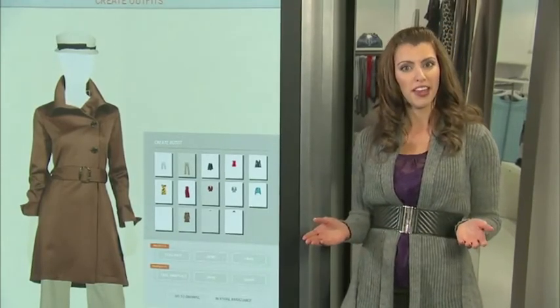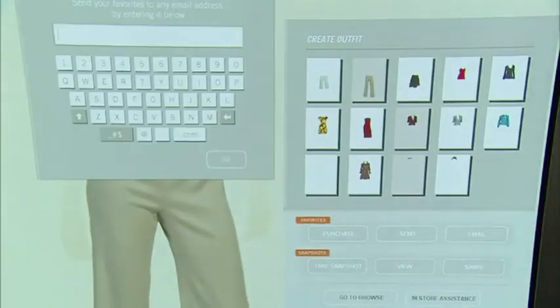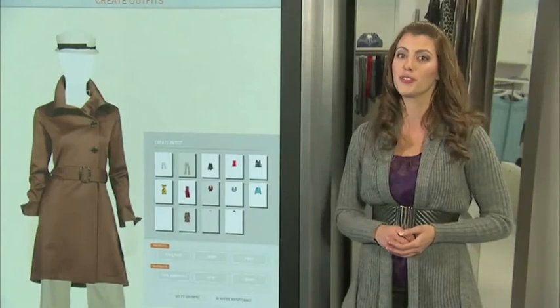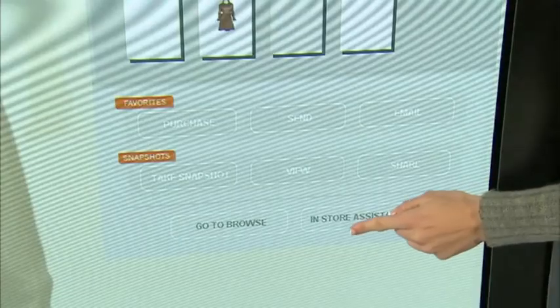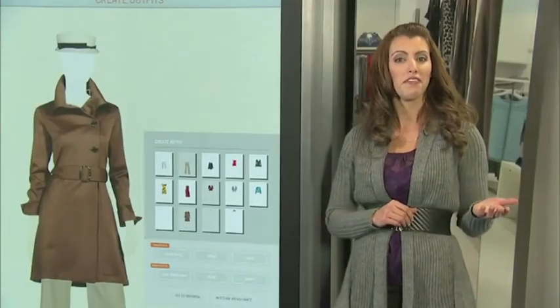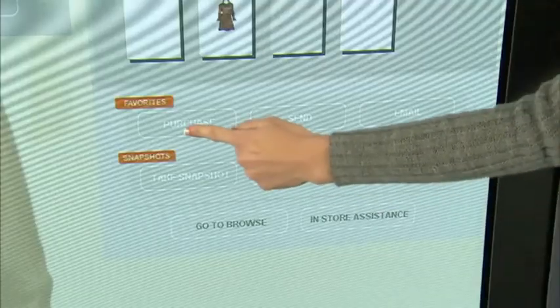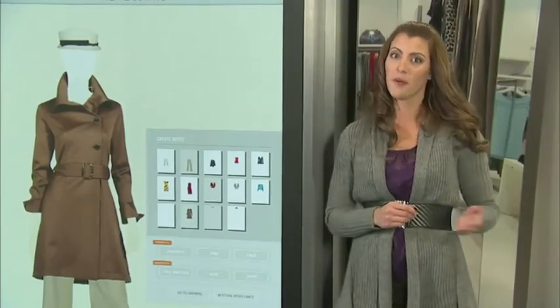I can send a snapshot of the outfit to a friend via email. Or I can try on my selections by sending the list to a store associate, who will bring them to my dressing room. I can even purchase my favorites right here, or send my favorite images to my friends and myself to shop later from home.